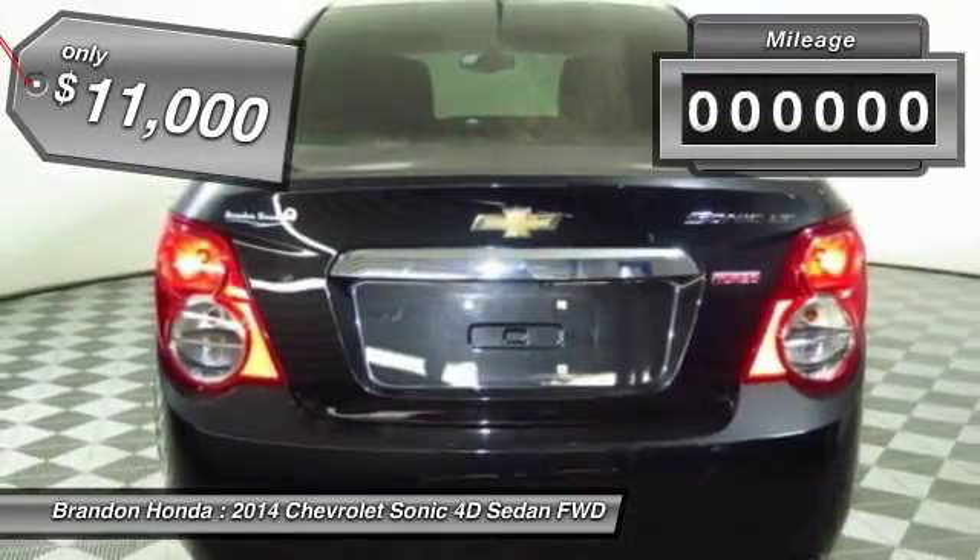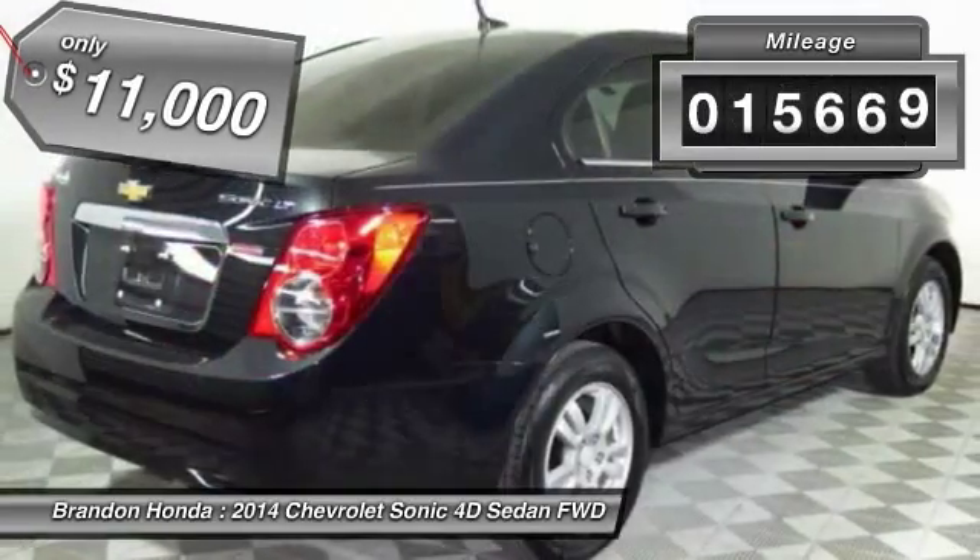It is priced below $15,000, and this vehicle has less than 20,000 miles.